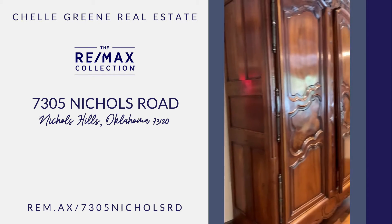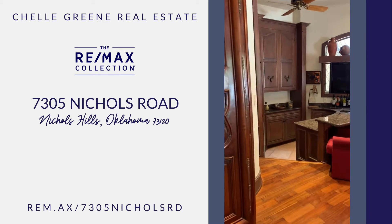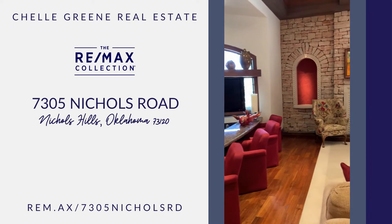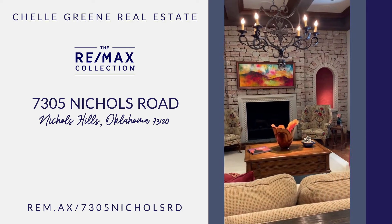There's a beautiful sunken bar. Another fireplace. This is actually a game room that could be for a pool table. Gorgeous spaces, with stacked stone and gorgeous cutouts for art.